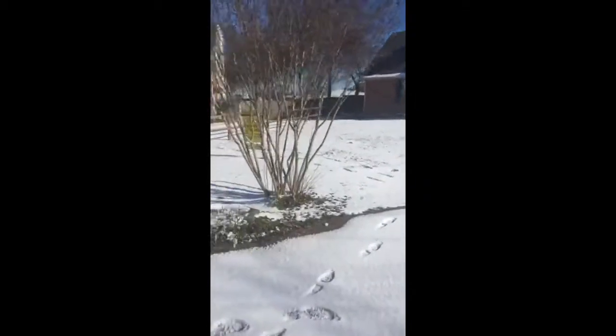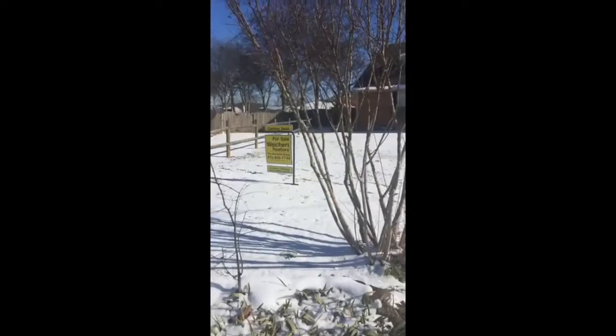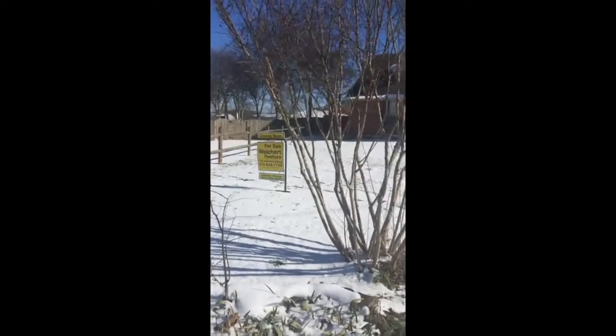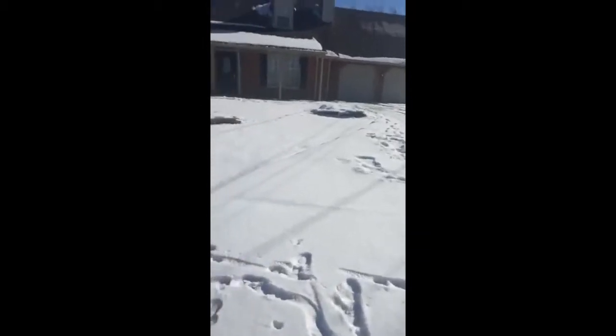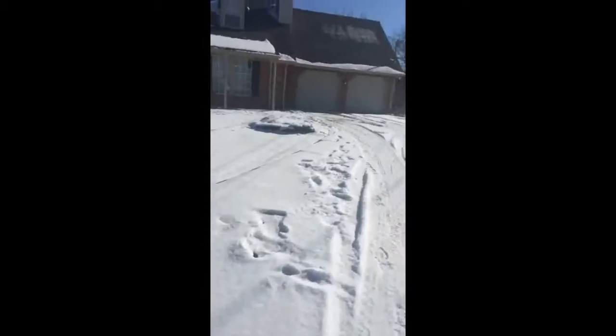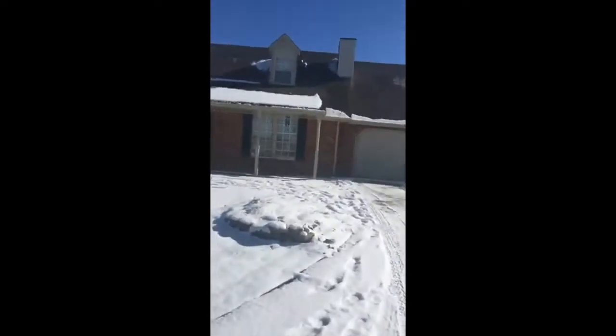I'm Jonathan Harmon with Weikert Realtors, The Andrews Group. Phone number is 615-668-2353. This house will go on the market the beginning of next week. We're going to be listing it at $285,000 and it's in good condition.